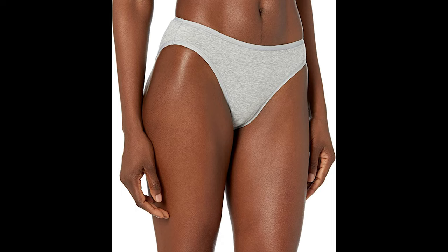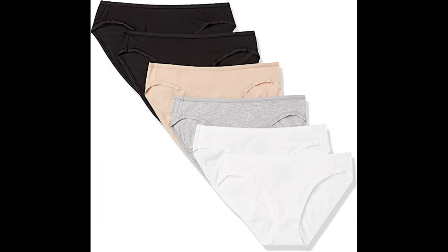Amazon Essentials is focused on creating affordable, high quality, and long-lasting everyday clothing you can rely on. Their line of women's apparel includes cashmere sweaters, fleece and down jackets, and more, including plus size options. Consistent sizing takes the guesswork out of shopping, and each piece is put to the test to maintain the highest standards in quality and comfort.